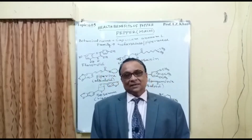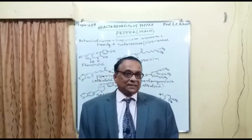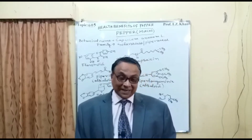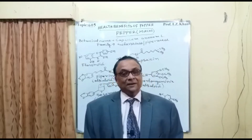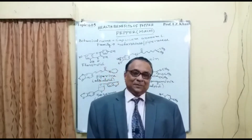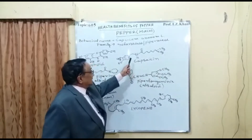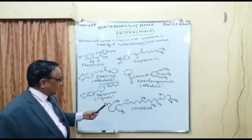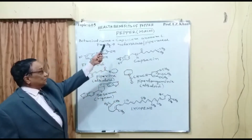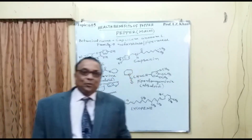Pepper is used in India both as a vegetable and as a spice. It is very rich in vitamin C, vitamin E, flavonoids, and capsicine — an alkaloid. Piperine is different; capsicine is what causes the hotness. Some people have the confusion that it is because of piperine, but no — it is because of capsicine, which is a very important medicinal compound.